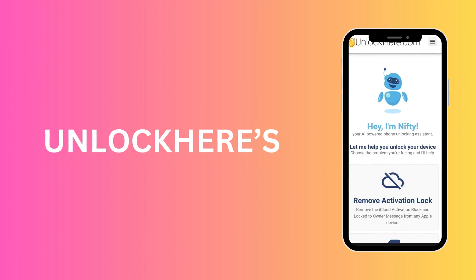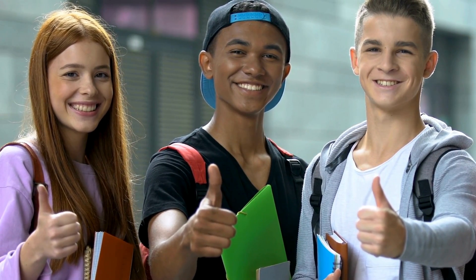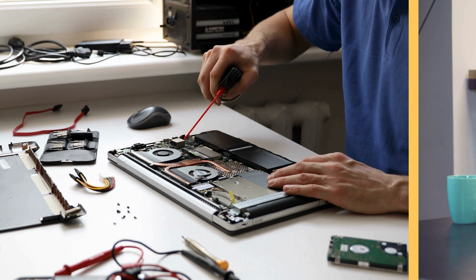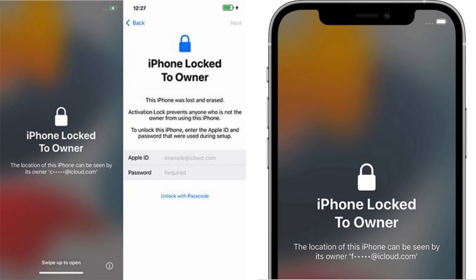Let's start by talking about Unlock Here's AI-powered Unlocking Web App, which uses advanced technology to unlock your iPhone effortlessly. Imagine being able to use your phone without any restrictions. Have you heard of Lock to Owner? It's another solid option to consider. These guys know their stuff and have helped oodles of folks unlock their iPhones with no fuss. Let's not forget the Safe Unlock service, a straightforward and safe way to solve the iPhone lock to owner problem.